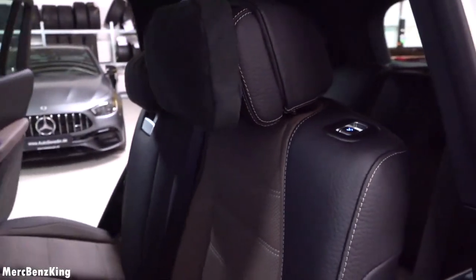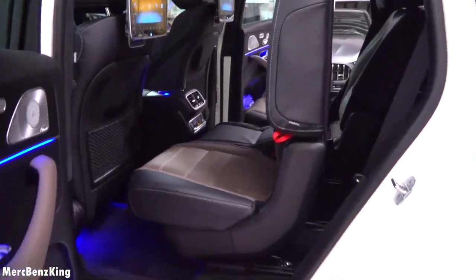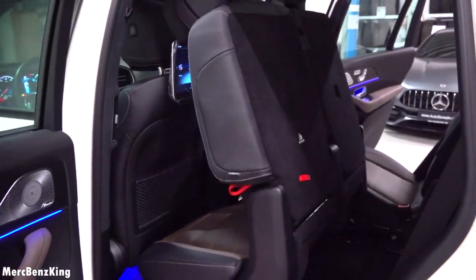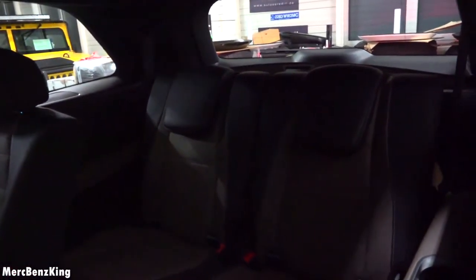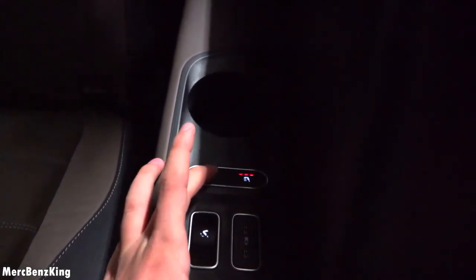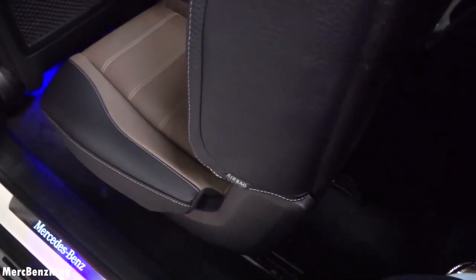Let's lift the second row to have a look at the third row. You pull a button and it moves forward automatically. Here we see the amount of space for the third row — you have special cup holders, heated seats, and two USB-C chargers. You can make the second row move back into position via a button, and it has soft-closing doors.